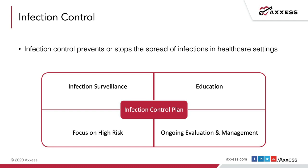Infection control plays into emergency preparedness planning. An emergency like the one we're experiencing can involve an outbreak of a novel virus affecting large portions of the population. A great infection control plan is a component of a solid emergency preparedness plan. The infection control plan is put in place to prevent or stop the spread of infections in healthcare settings and in the community at large. The four main components are: prevention and infection surveillance, education, focus on high-risk populations, and ongoing evaluation and management.